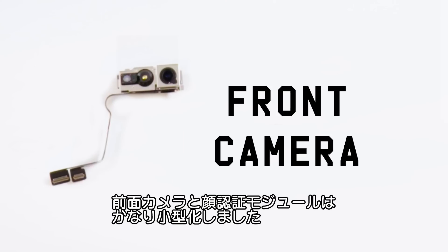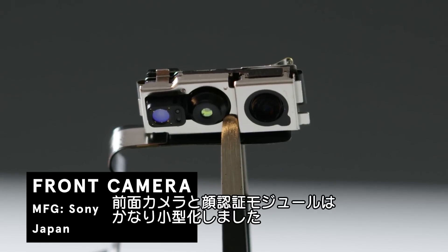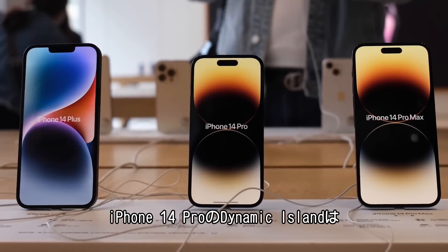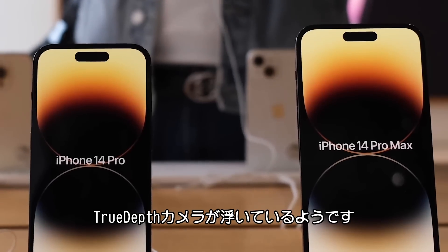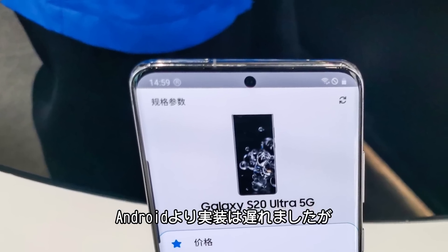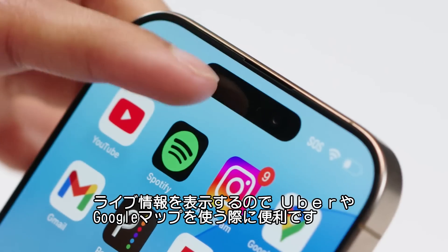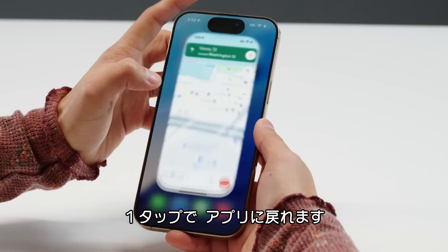The front camera. The front camera and Face ID module are significantly smaller than in years past. It all began with the notch in the iPhone X, then this notch got smaller in the iPhone 13, and Apple finally introduced the Dynamic Island in the iPhone 14 Pro, which suspends the TrueDepth camera within the display as if it's floating. Many Android cameras have been floating for years, but apps on the iPhone can now take advantage of the Dynamic Island to show live information, such as Google Maps or Uber when you're navigating or in the middle of a ride. One tap can take you right back to the app.